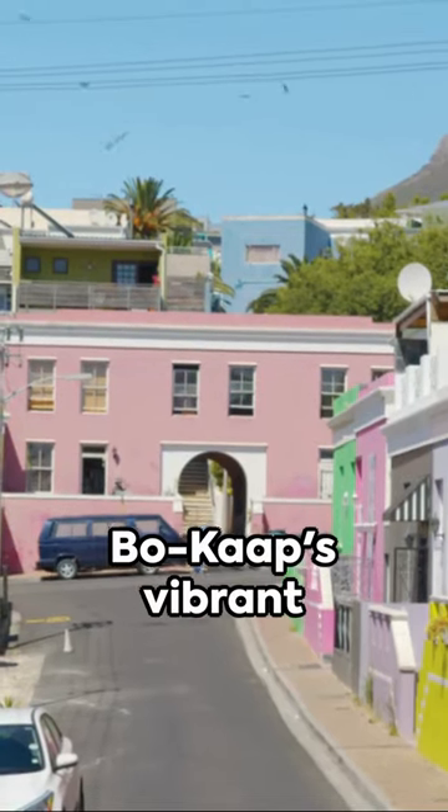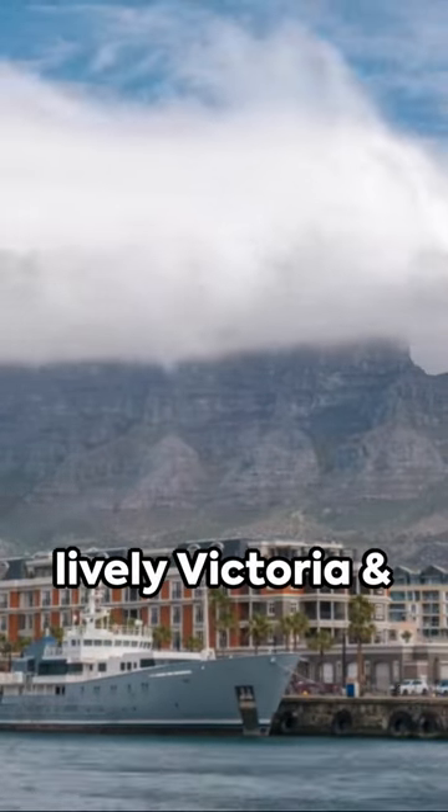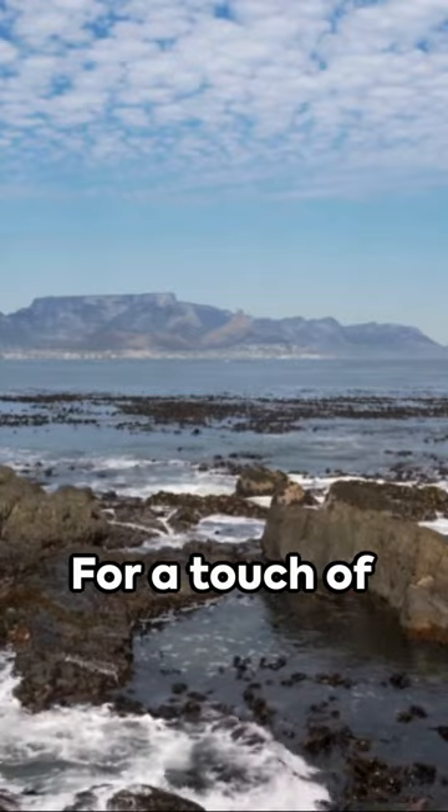Then we explore Bo-Kaap's vibrant streets, filled with colorful houses. Don't miss the lively Victoria & Alfred Waterfront, with Table Mountain as a backdrop.